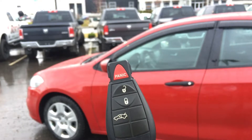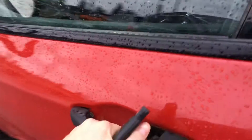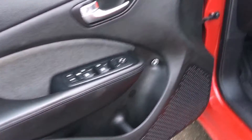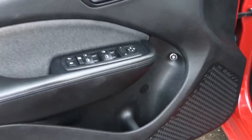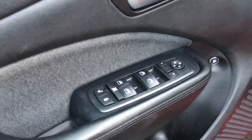Getting inside, you have your keyless entry system with a panic button just in case, lock and unlock for all doors including the hatch, and even a button to open the back as well. Unlocking now to get inside, we have speakers and storage on all doors, nice comfortable leather to rest your elbows on, and power options including your locks, windows, and side mirrors.